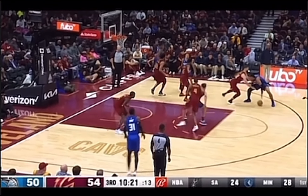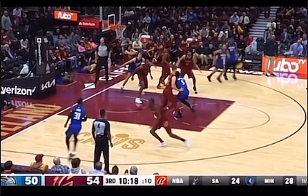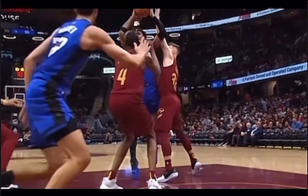Watch these moves right here from Banchero as he dances around his opponents to get the assist. That boy got IQ.